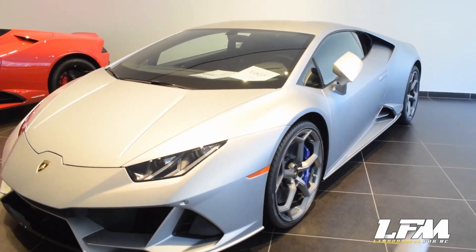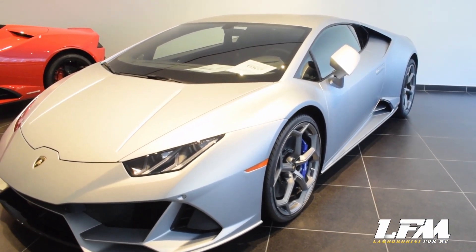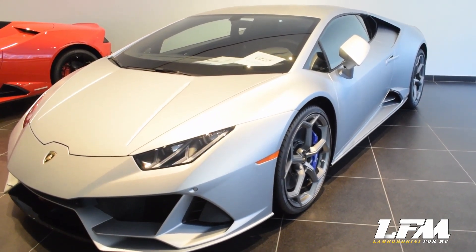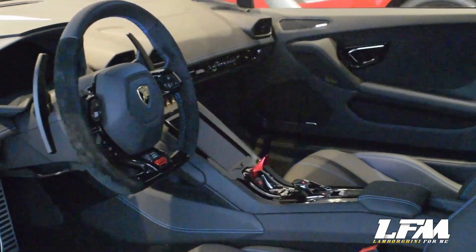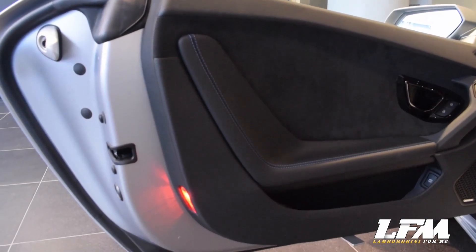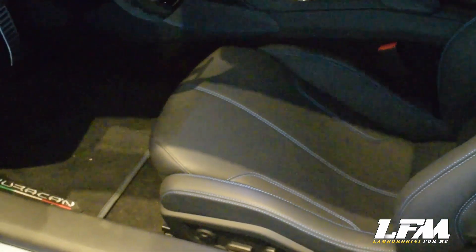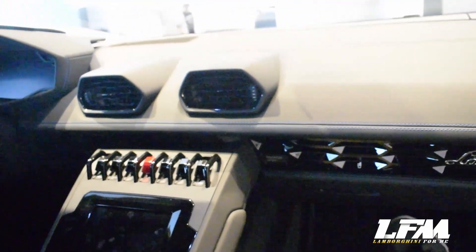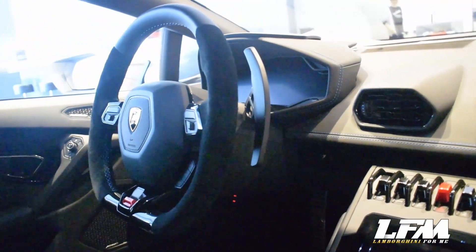Just got the keys for the Huracan Evo Coupe — now we're going to start the interior tour of this beautiful car. We're now doing the interior tour, absolutely marvelous. This coupe is finished in all-black leather Alcantara, which is one of the most innovative lightweight materials you can find in any supercar. Lamborghini also introduced for the first time ever the carbon skin, a carbon fiber material exclusively available from Lamborghini, making any experience — whether you're the driver or the passenger — a great one.